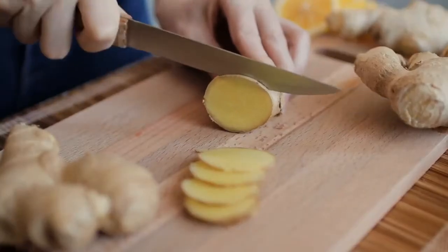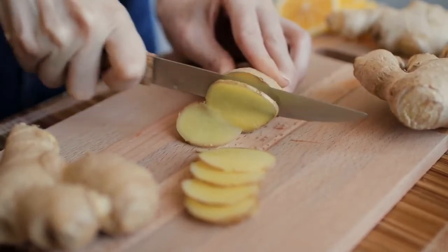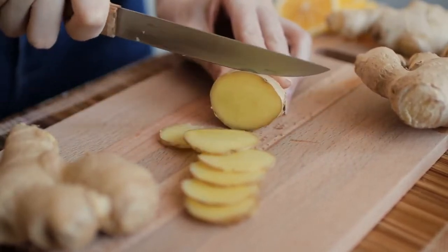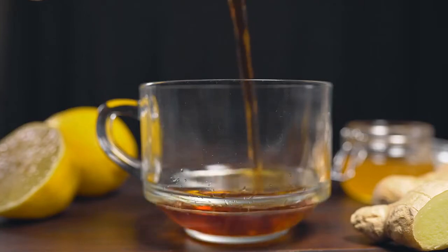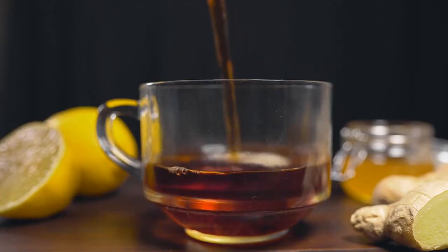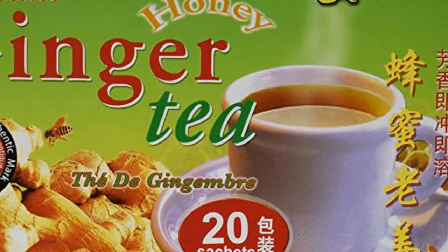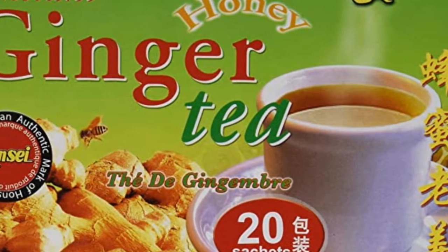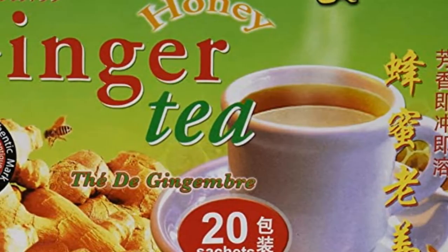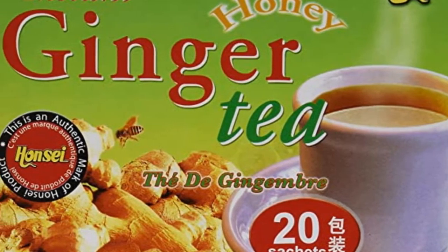6. Ginger. Research shows certain purified compounds inside ginger root can relax the muscles that tighten your airways. You can eat ginger raw, although that's not suggested, or mix ground ginger root with honey and stir it into your favorite tea. You can also purchase ginger tea in most stores if you don't want to use the homemade method — this works great with a cough or a cold.